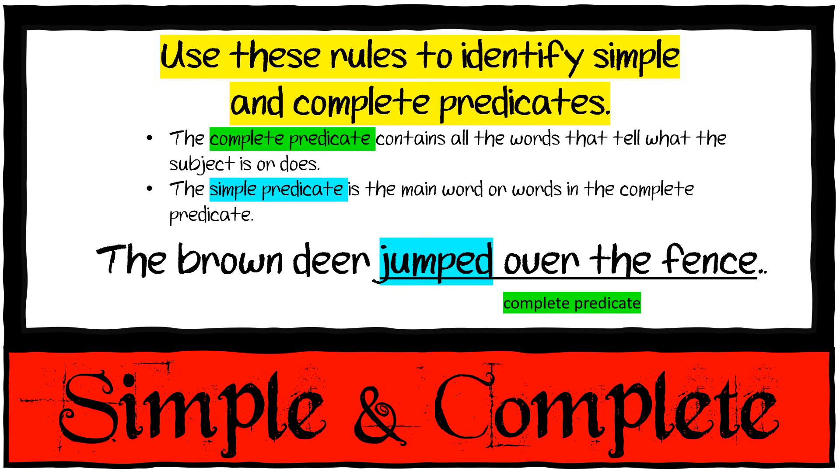Then we have complete predicates and simple predicates. A complete predicate contains all the words that tell us what the subject is or does, but the simple predicate is the main word in the complete predicate. In 'The brown deer jumped over the fence,' the complete predicate is 'jumped over the fence,' but the simple predicate is just 'jumped.' Simple means smaller.